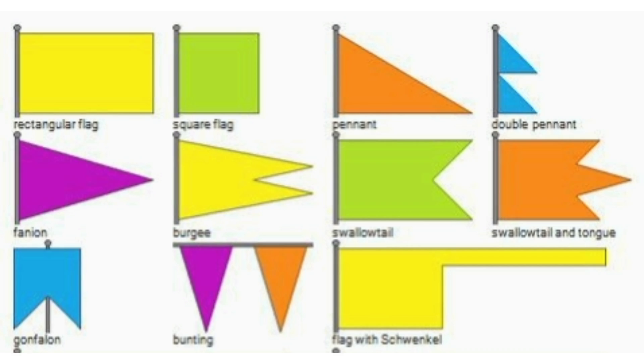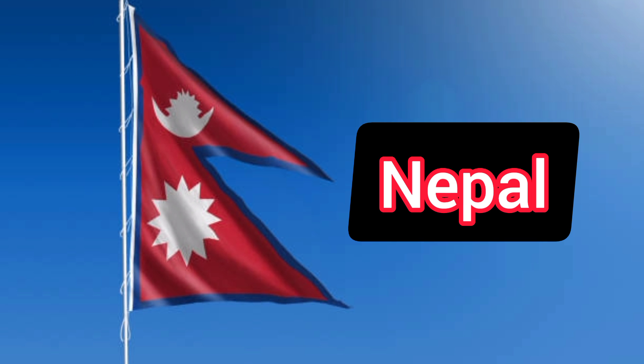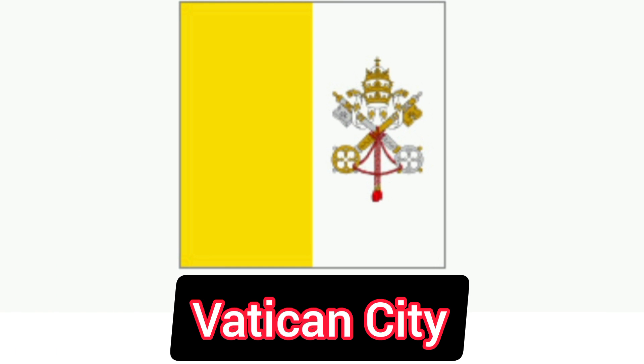Let's start off with some unique facts related to the shapes of flags. Out of all the countries in the world, Nepal is the only country that does not have a four-sided flag. Instead, it looks like two triangles have been stacked right on top of each other. Staying on the shape topic, there are two flags which may have four sides but they are all of equal length — that is, they are squares — and those countries are Switzerland and the Vatican City.